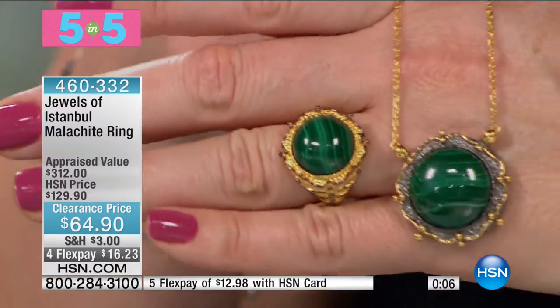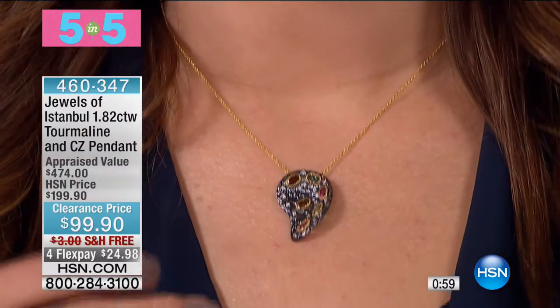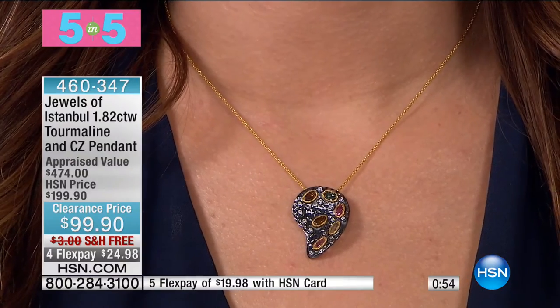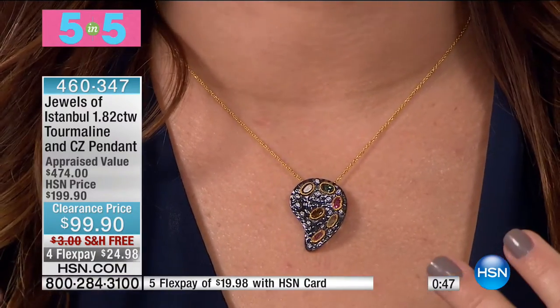If you can swing it, get both. At about two dozen left, I knew this would happen because these are too good to pass up. The malachite is not dyed. It is not enhanced. It is natural malachite. I'm wearing this necklace and it is very artistic, very unique — 50% off of this beautiful look. Another one we recently marked down before the show: we were supposed to be at $119.90 and now we're at $99.90.